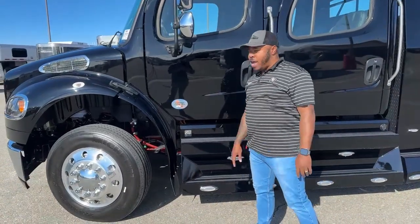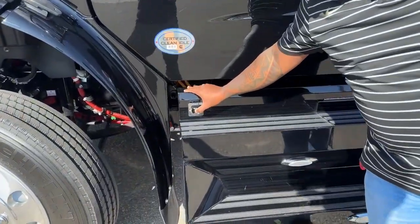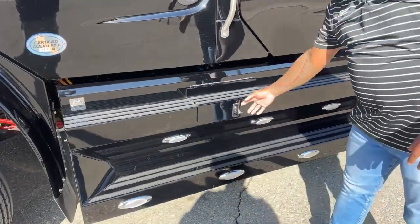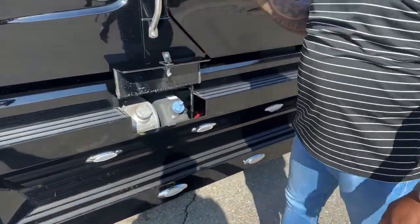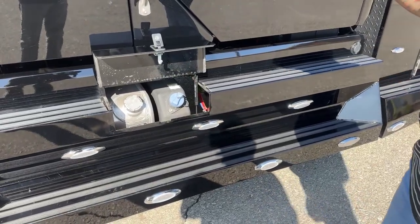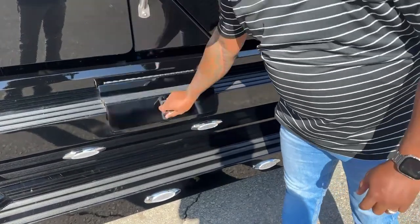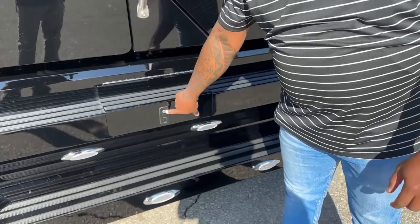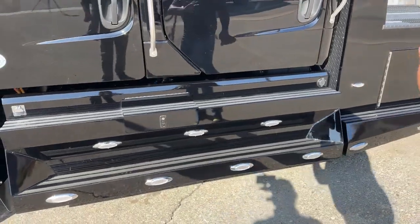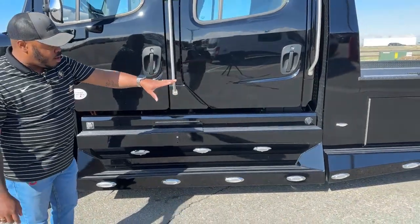This truck is certified in all 50 states and does come with an engine block heater. Our new design step comes with a lockable door and has two 50-gallon diesel tanks — one on each side, 50 gallons each, so 100 gallons in total — plus a six-gallon DEF tank. This closes and locks so nobody can access it when you're fueled up or parked at a truck stop. There are also awesome LED lights throughout the sides of the truck.